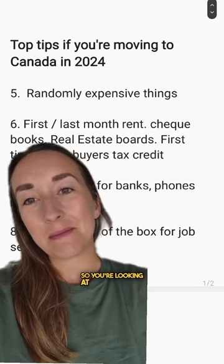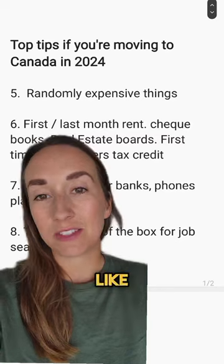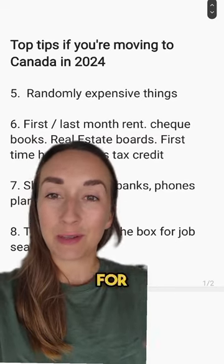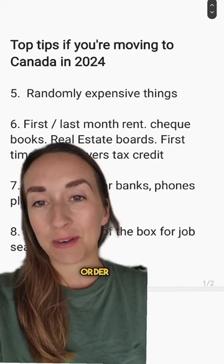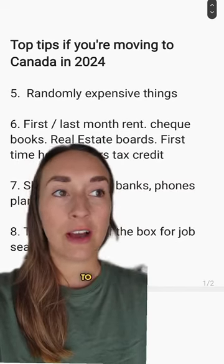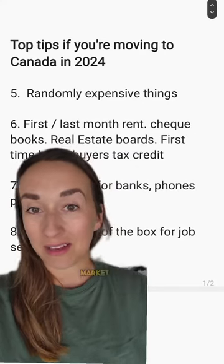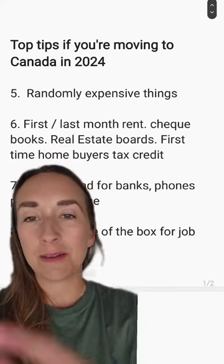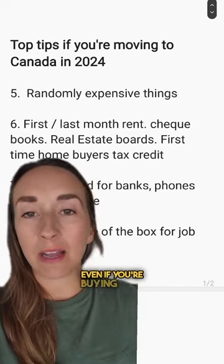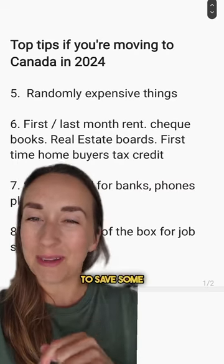Renting — you're looking at maybe paying first and last month's rent at once in places like Ontario, so make sure you budget for that accordingly. Some landlords require checkbooks for the process, so you can go to the bank and order one of those. Real estate board websites are a really great resource to learn about different neighbourhoods and facts about real estate. And then the first-time homebuyers tax credit — really cool. If you haven't bought a property yet, even if you're buying with someone who has previously bought one, that's a really great tax credit to look into to save some money.